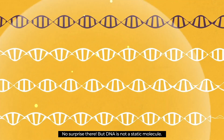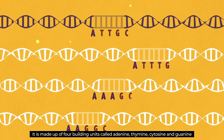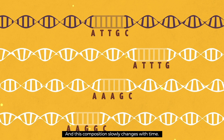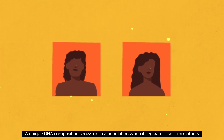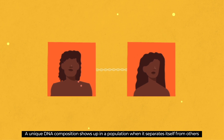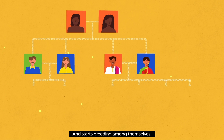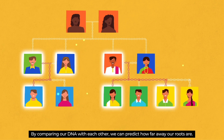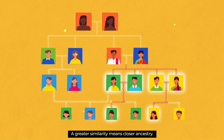But DNA is not a static molecule. It is made up of four building units called adenine, thymine, cytosine and guanine, and its composition slowly changes with time. A unique DNA composition shows up in a population when it separates itself from others and starts breeding among themselves. By comparing our DNA with each other, we can predict how far away our roots are. A greater similarity means closer ancestry.